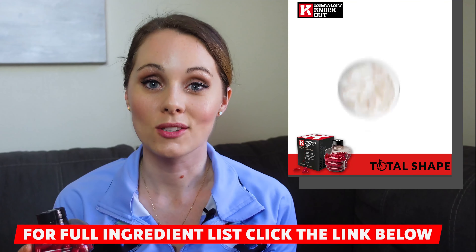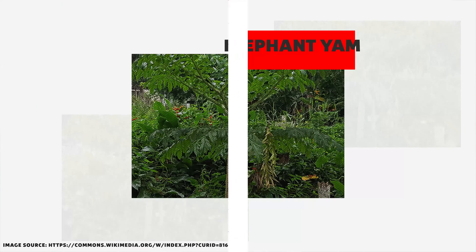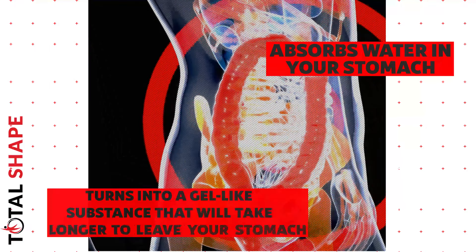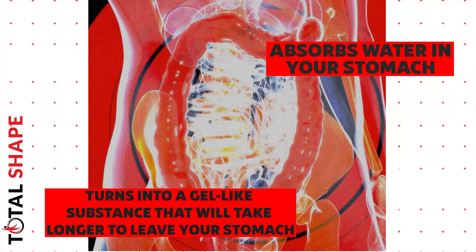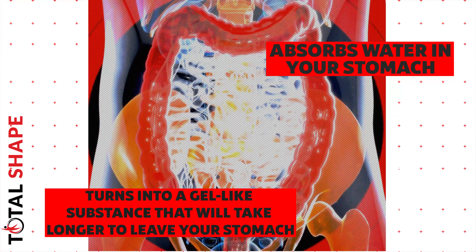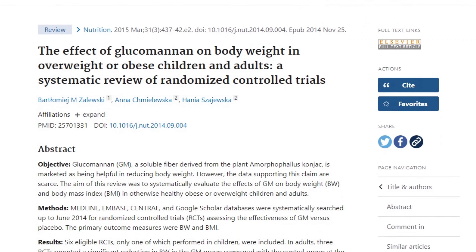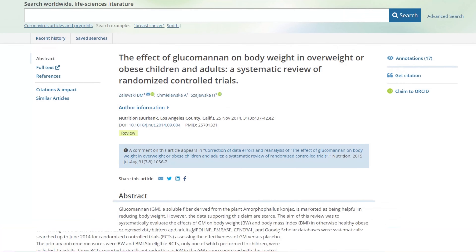The first ingredient I want to look into is glucomannan, a fiber extracted from the root of an elephant yam. It absorbs water in your stomach and turns it into a gel-like substance that takes longer to leave your stomach, making you feel full longer. This reduces your overall appetite and makes it easier to manage cravings. It's a really popular weight loss ingredient with a ton of research backing its effectiveness.